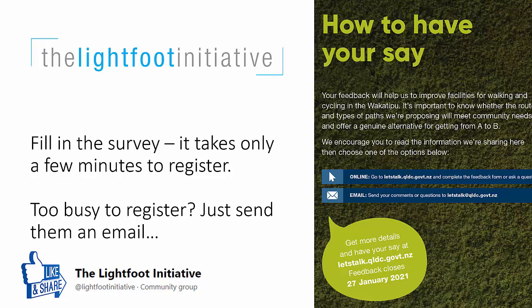Find and like us on Facebook at Lightfoot Initiative to get more posts like this one.